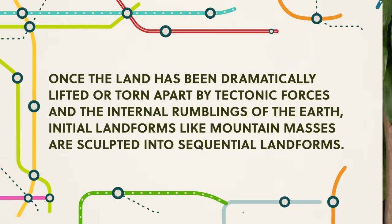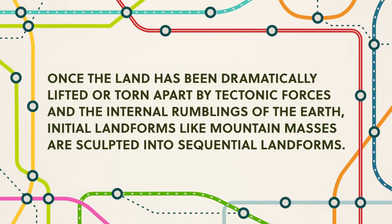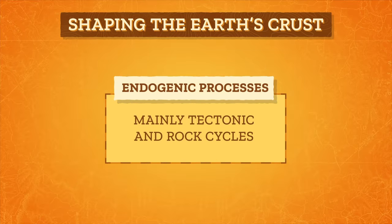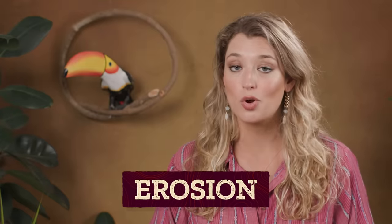So our picture of the Earth is coming along nicely. Once the land has been dramatically lifted or torn apart by tectonic forces and the internal rumblings of the Earth, initial landforms like mountain masses are sculpted into sequential landforms — the details, the happy little peaks and valleys — honed by external or exogenic processes acting on the surface that remove rock materials and reduce the land. In endogenic processes, the tectonic and rock cycles are the main players shaping the Earth's crust. But in exogenic processes, the hydrological cycle comes into its own as it interacts with the rock cycle. Water circulating from the ocean to the atmosphere is important in the geological cycle by which Earth renews itself — like the vapor in the atmosphere that produces life and growth, and creates soil from rock through weathering, or the decay and disintegration of rocks. Over time, the weathered rock is picked up and carried by water, wind, and ice in the process of erosion, where it accumulates to make sedimentary rocks or gets subducted with the diving oceanic plate.